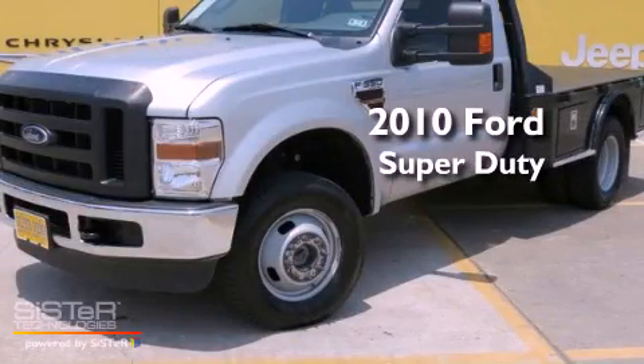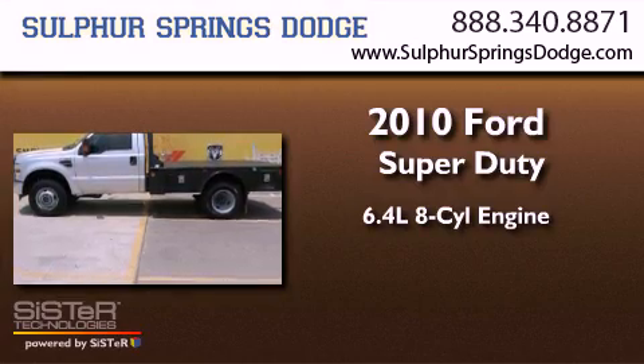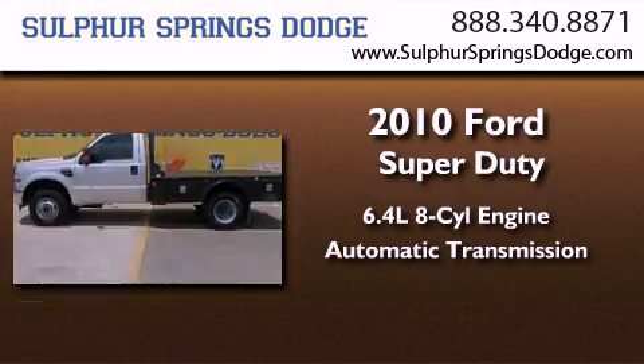This is a 2010 Ford Super Duty. It has a 6.4-liter, 8-cylinder engine with automatic transmission and 4-wheel drive.